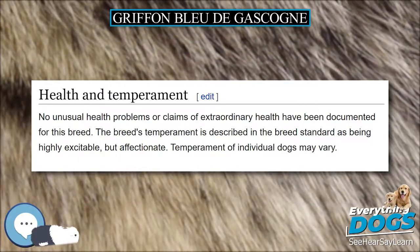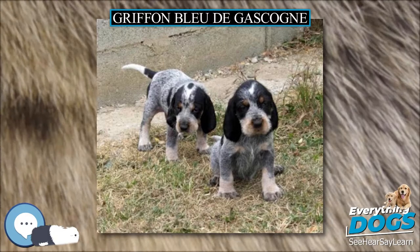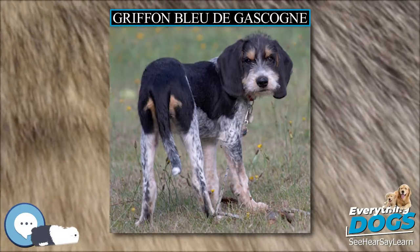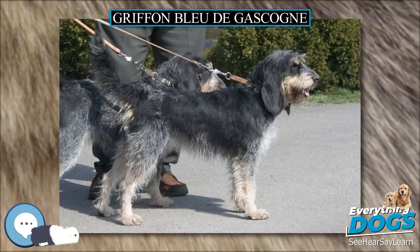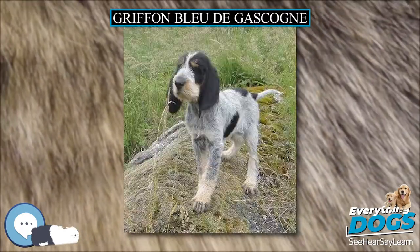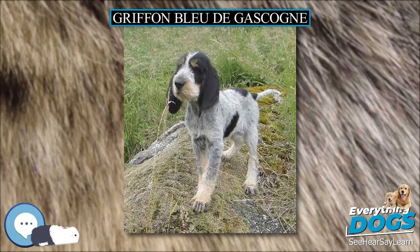The Griffon Bleu de Gascogne is descended from crosses between the Bleu de Gascogne and the Griffon Nivernais, and possibly the Grand Griffon Bleu de Gascogne as well. The breed declined for many years but is now experiencing a revival. It has a good nose and a good voice, and is a good and very alert hunting dog for all kinds of hunting, not just as a pack hound for large game.